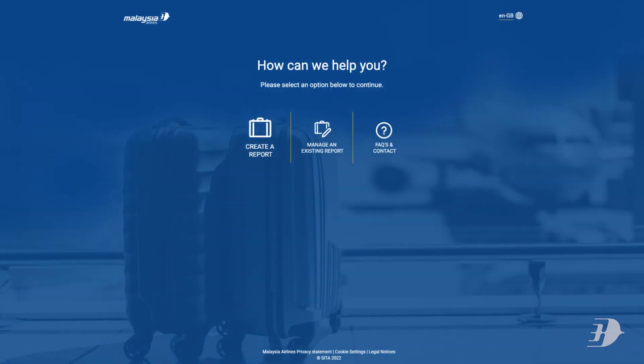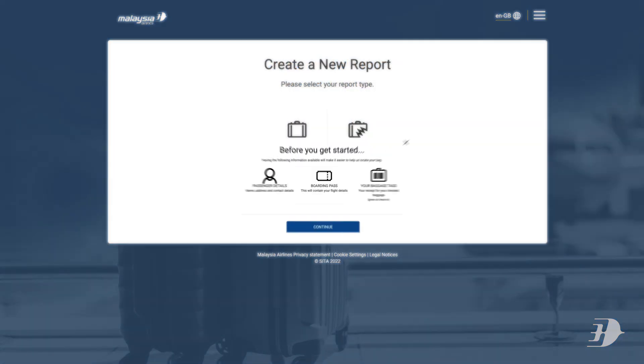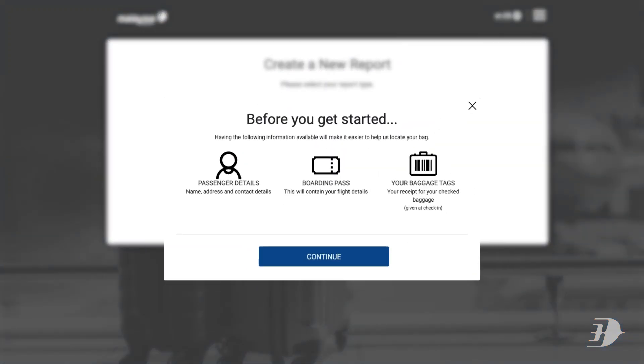Click on 'Create a Report', then 'Create a Delayed Bag'. You will be guided on how to complete this report.